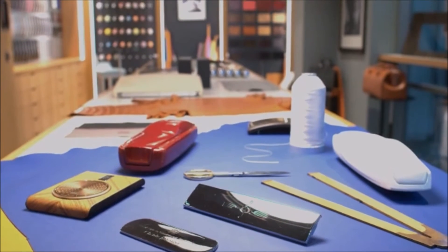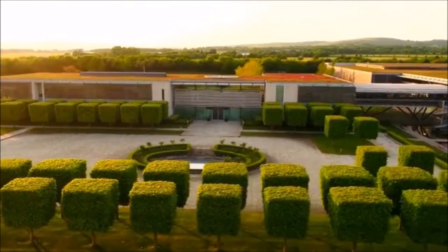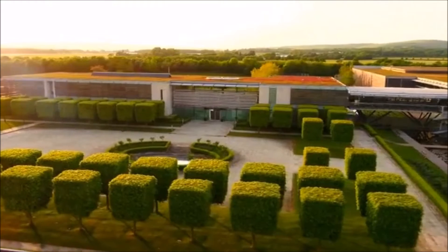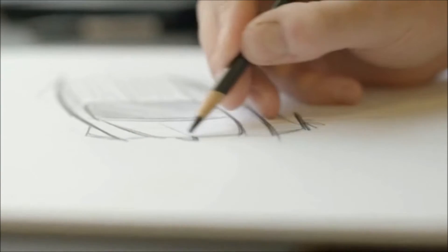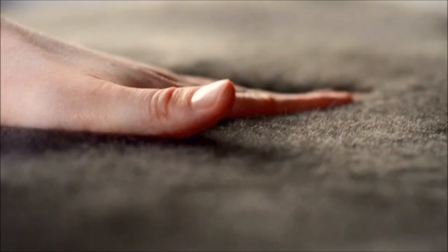It all starts here in this room — the atelier at the home of Rolls-Royce in Goodwood, England. Here, we meet with our clients and discuss their thoughts and wishes about their coachbuild project. Early sketches are drawn by our designers, and formative conversations regarding materials, colours and other creative aspects of the project are determined.